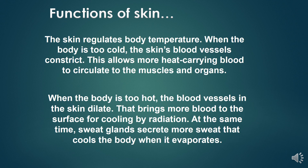The skin regulates body temperature. When the body is too cold, the skin's blood vessels constrict, allowing more heat-carrying blood to circulate to the muscles and organs. When the body is too hot, blood vessels in the skin dilate, bringing more blood to the surface for cooling by radiation. At the same time, sweat glands secrete more sweat that cools the body when it evaporates.